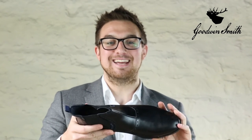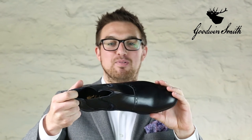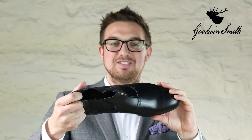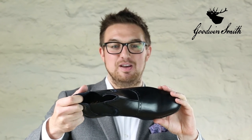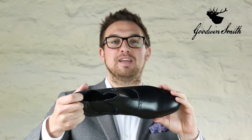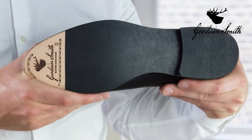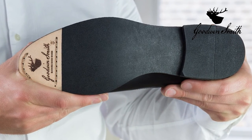The boot lining is a combination of soft leather and breathable textile printed with a repeat of our Goodwin Smith Staggs logo. The insole features the famous Staggs head in gold, which exudes class. Underneath you'll find a soft insole for added comfort. The sole is a non-slip rubber sole with a leather toe piece branded with the Goodwin Smith logo.